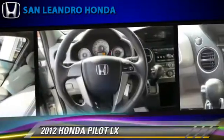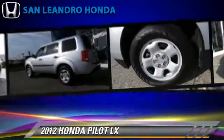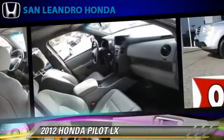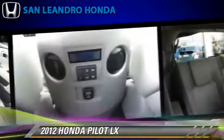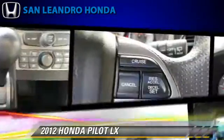This Honda features side airbags, powered door locks, and a towing package. Safety features include traction control, four-wheel ABS, and stability control. Comfort and convenience features include air conditioning, premium sound, and third-row seating.